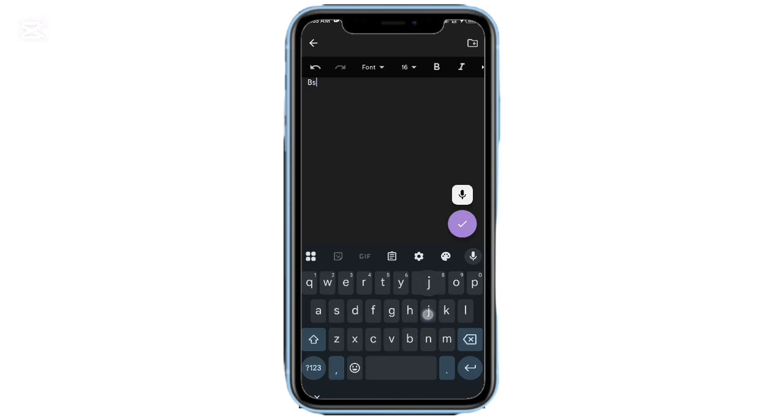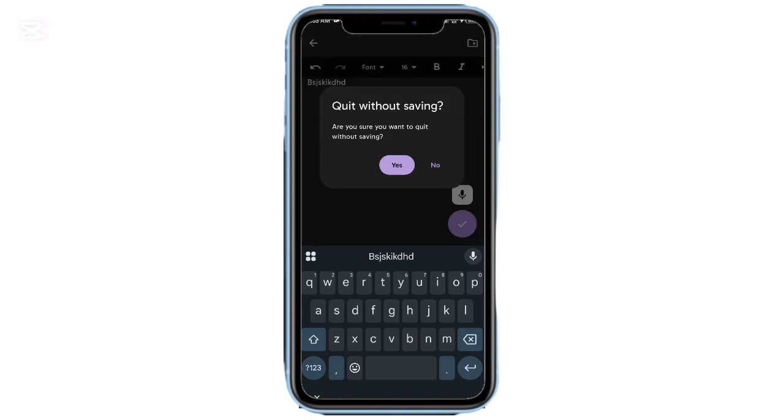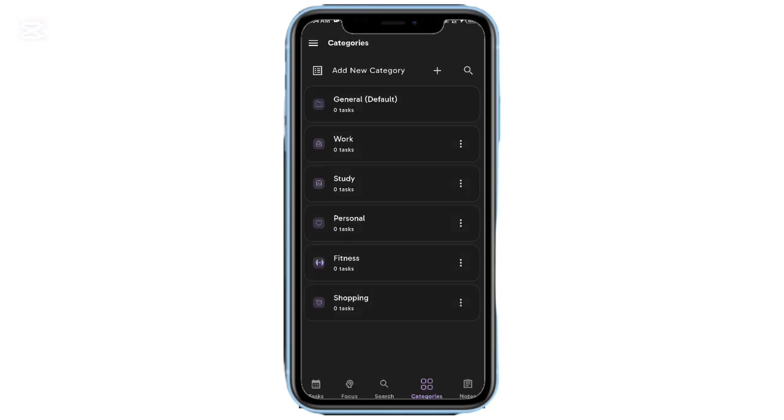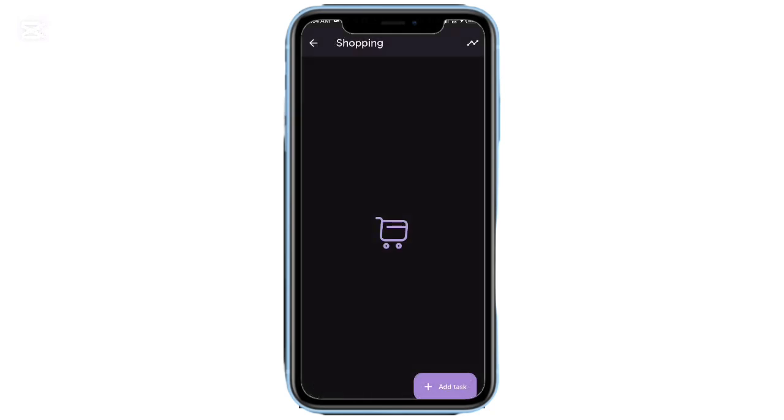My meditation reminder hits at 6 a.m. and my workout one follows at 7 a.m. — never missed a beat. When you're creating new tasks, you can include everything: categories, one-time or recurring schedules, start and end times, and even attach notes to individual tasks, all separate from the dedicated notes section.